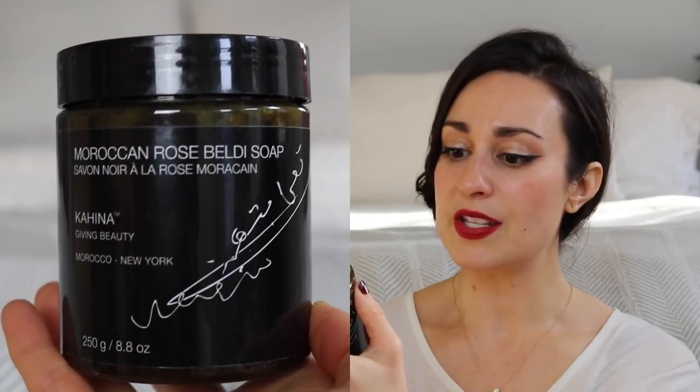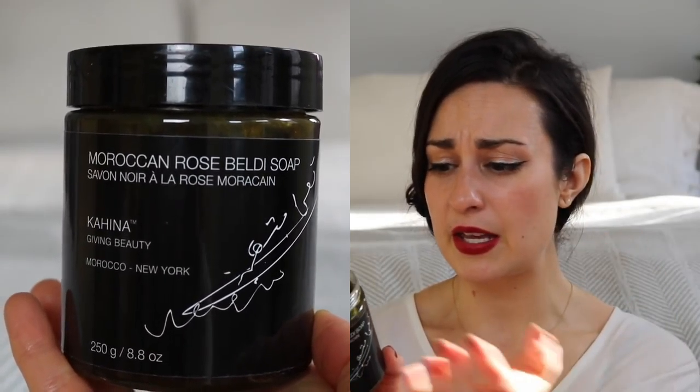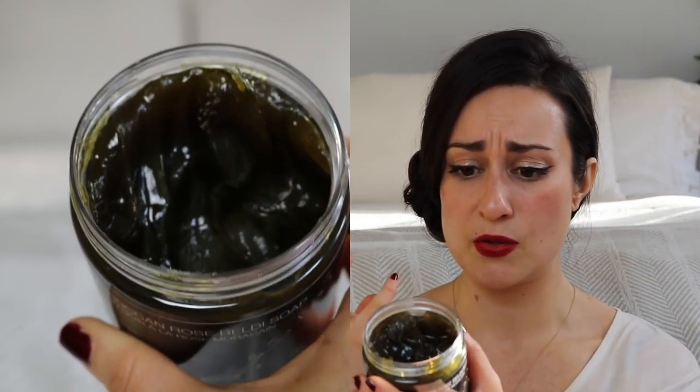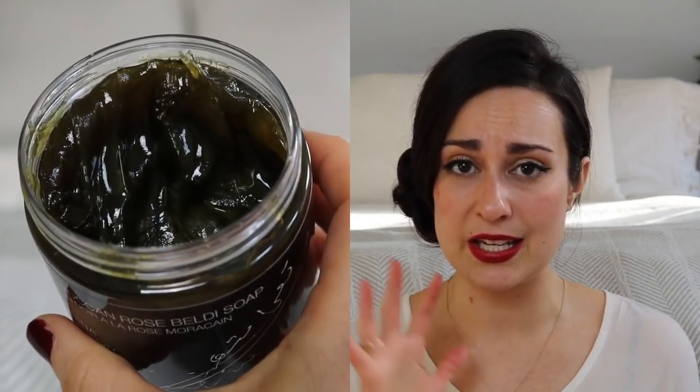This is what the soap looks like — I'll try to insert a close-up as well. It's basically just saponified olive oil and rose flower oil, or eucalyptus. It's pretty much as clean as clean gets as far as formulation.